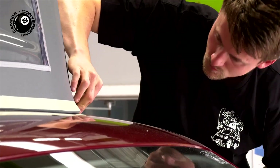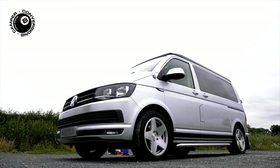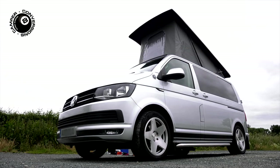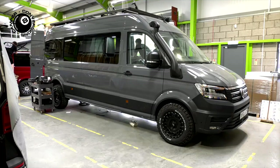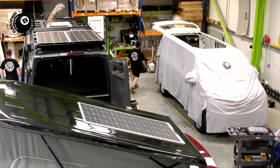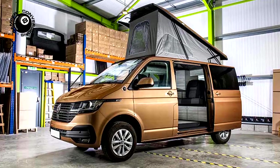And if our reputation wasn't enough, we guarantee peace of mind by using the highest quality materials and insurance approved equipment. Plus all our vans come with a two year parts and labour warranty. So, why not get in touch to explore how 8 Ball can turn your campervan dreams into reality?